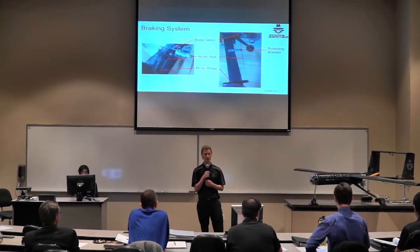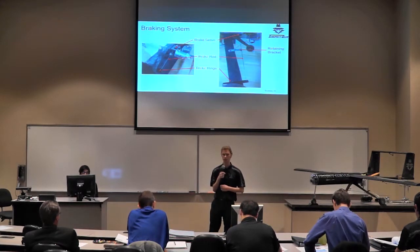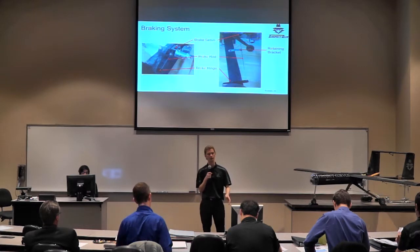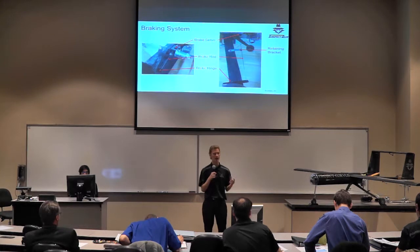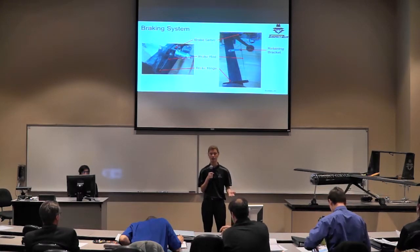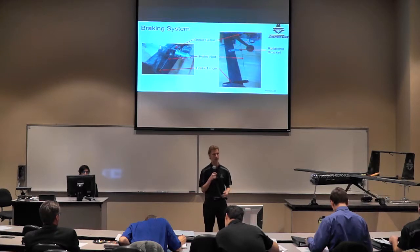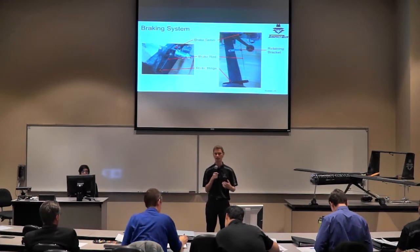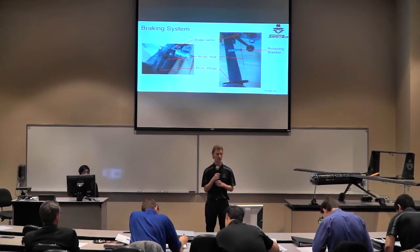Here are details of our braking system. We have the brake servo installed on the underside of the fuselage near the engine. It drives a rod that moves the brake hinge to apply friction to the wheels. When we tested this the first time, the rods came free and intersected the propeller. We came up with a retaining bracket to prevent that issue from happening again in the future.